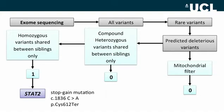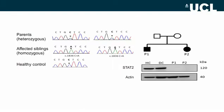We then looked at homozygous and compound heterozygous mutations and found a stopgain mutation in a gene called STAT2. The mutation was confirmed by Sanger sequencing, and the parents each had one copy of the mutated gene. The stopgain mutation in this gene led to nonsense-mediated decay, and as a result the protein was missing in these two patients.